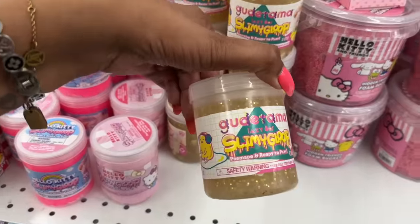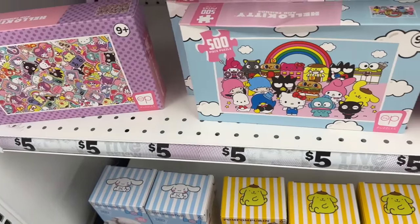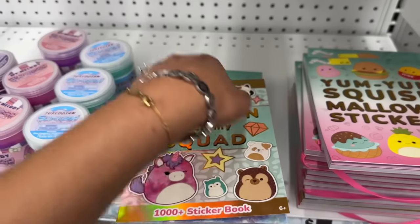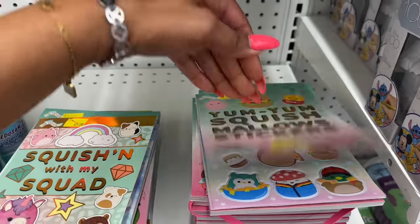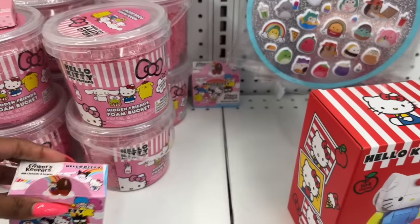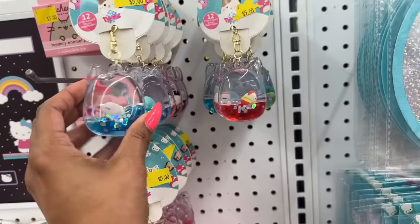They brought back the squishy sensory balls for five, and look at the puzzles — how cute! They have a cinnamon roll and a puppy puzzle. There's a 'Squishing with My Squad' 1,000-plus sticker book, Yum Yum Squishmallow stickers, and more Squishmallow stickers. There are also Finders Keepers milk chocolate surprises I haven't seen before. And look at these Squishmallow keychains — five dollars, available in blue, green, and purple.